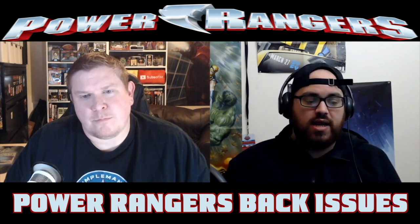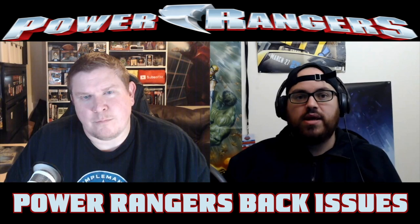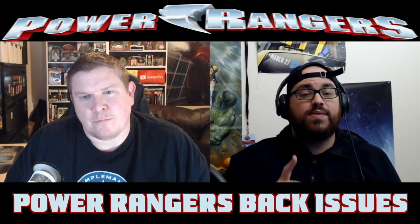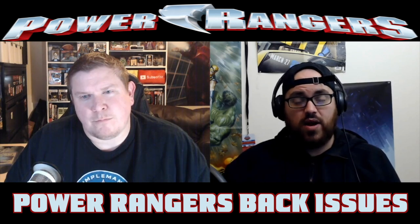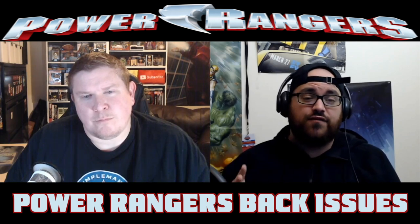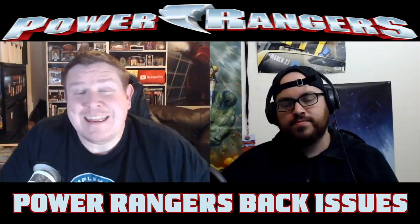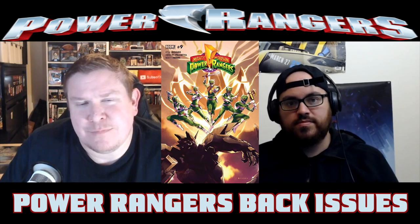Out of nowhere we got a second new character with the Ranger Slayer, first appearing in issue Number Eight. This book became a $25 book overnight and copies have dried up. It's a first appearance that doesn't get enough attention. In issue 48, towards the end of the Necessary Evil storyline, the solicitation for February already shows her bow and staff on the cover of a variant, so I think she's coming back.